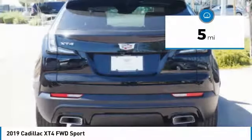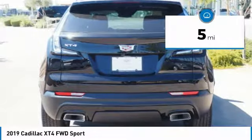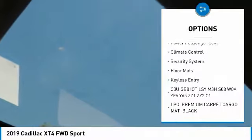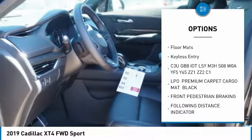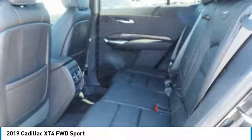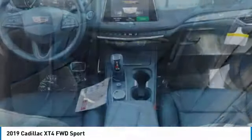This vehicle has less than 100 miles. Here are some of this vehicle's great options: keyless entry, traction control, remote engine start, stability control, anti-lock braking system, backup camera, power passenger seat, power liftgate, leather-wrapped steering wheel, and Bluetooth.